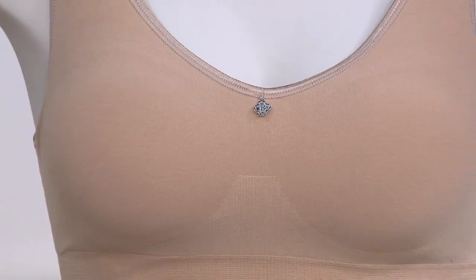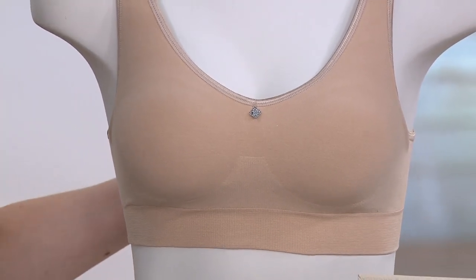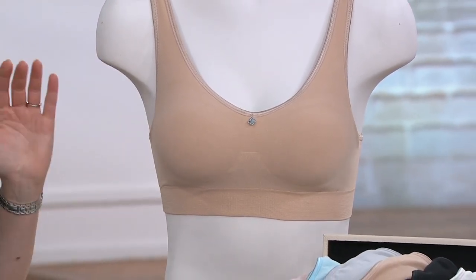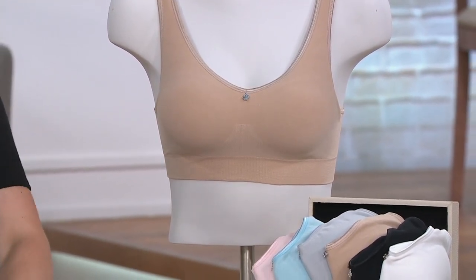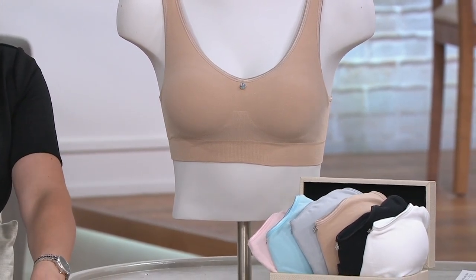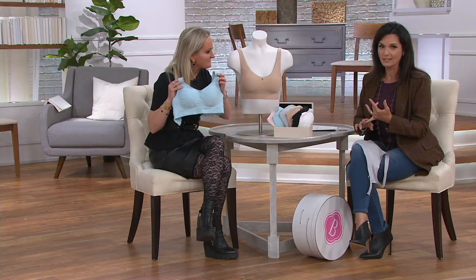This is the bra you need in your wardrobe. If you've never tried a comfort bra because you don't want to step into it — try this one. If you've avoided comfort bras because you think you won't get support — try this one. You get sewn-in cups, back adjustability, and everything you need.